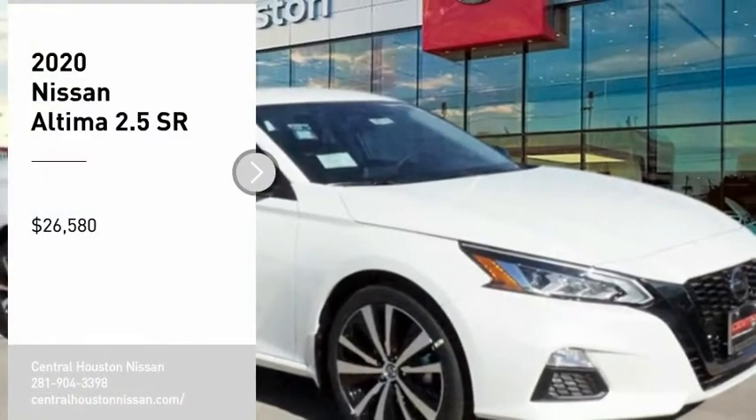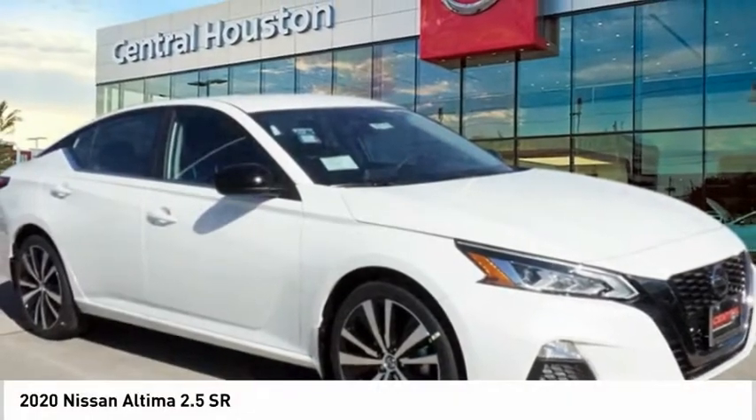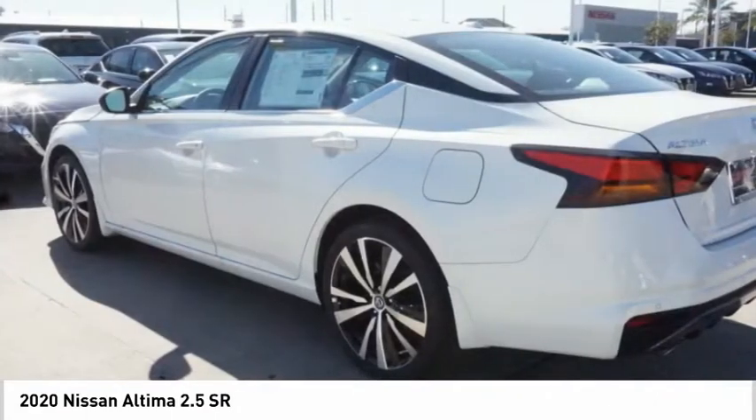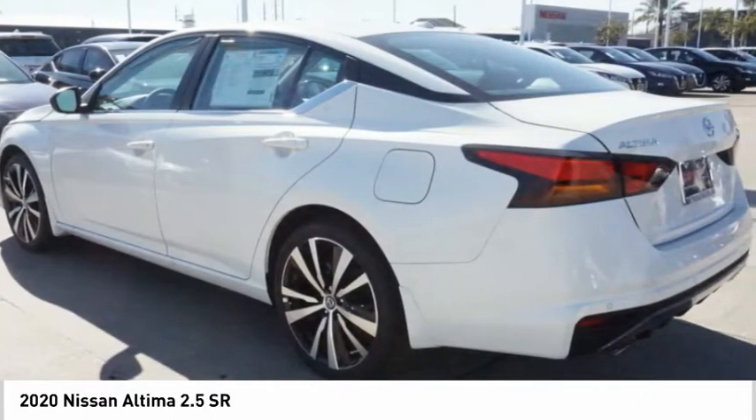We are pleased to show you the 2020 Altima. The Nissan Altima offers advanced features to make life easier, including push-button ignition, which comes standard.